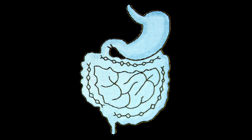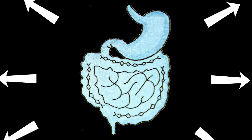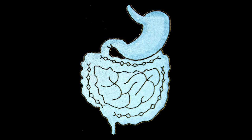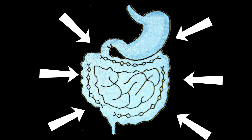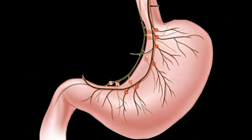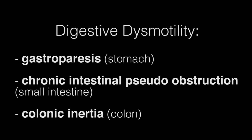Many dysautonomia patients experience digestive disorders. When in a fight-or-flight response, the body reduces blood flow to the GI tract. When this happens, a patient could experience nausea. If poor circulation causes too much blood in the intestines, the body will attempt to digest food that isn't really there, which can cause pain. In some patients, the nerves to one or more of the digestive organs don't function at all. This is often referred to as dysmotility.